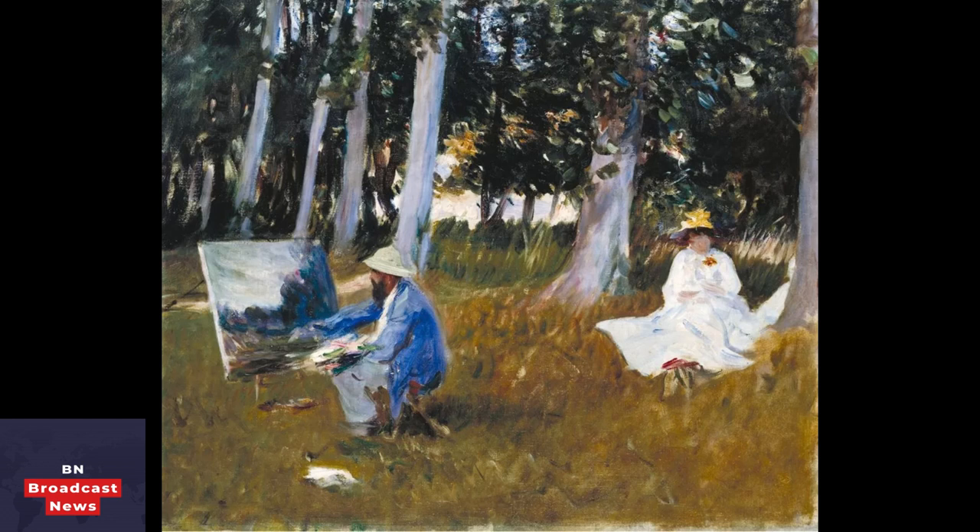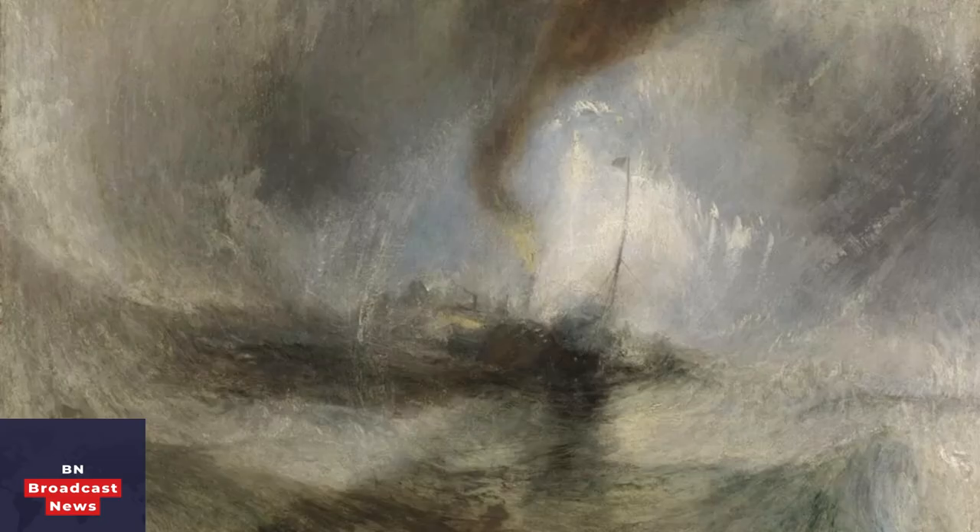Just as technical advances have had an impact on the art of today, we learn how they changed the art being made in the 19th century. The invention of tubes of paint, as well as faster-drying paint and collapsible easels, allowed artists to explore faster, more spontaneous ways of painting, often outdoors en plein air. The expansion of the railway network also made it easier for people to get out into the countryside to paint.